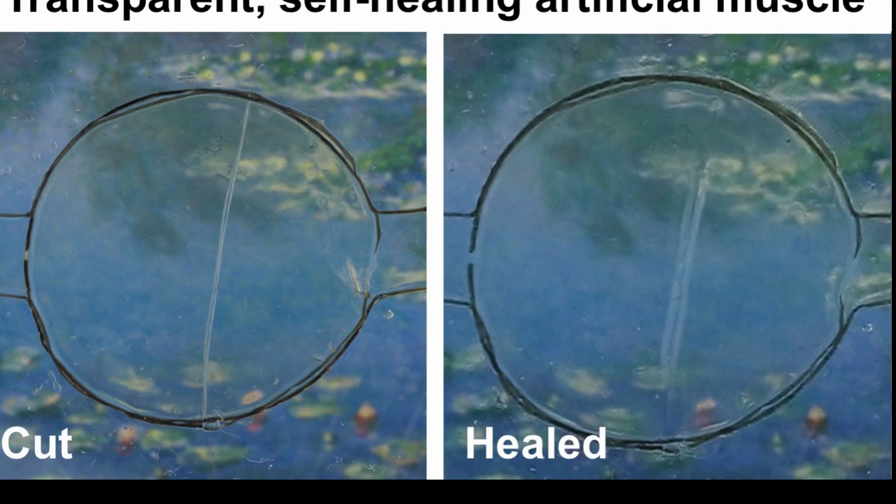Most importantly, the researchers were able to demonstrate that the ability of the new material to self-heal can be used to mimic a preeminent survival feature of nature: wound healing. After parts of the artificial muscles were cut into two separate pieces, the material healed without relying on external stimuli, and the artificial muscle returned to the same level of performance as before being cut.